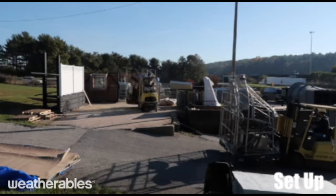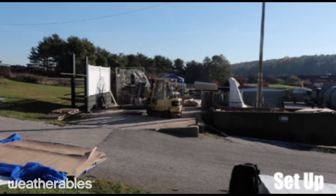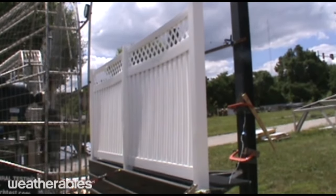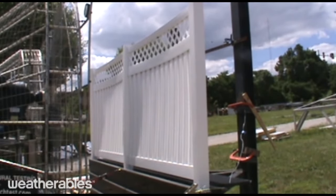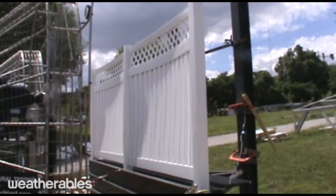To demonstrate the strength and durability of our fencing, we worked with Intertech Architectural Testing Incorporated, the worldwide leader in building product testing, to perform a series of dynamic wind tests on our 6x8 Clearwater privacy fence. The panels tested were installed with fasteners following the high wind instructions provided in the installation guide.